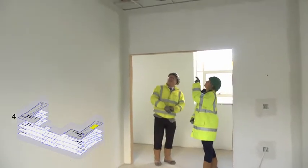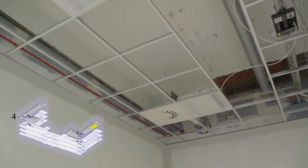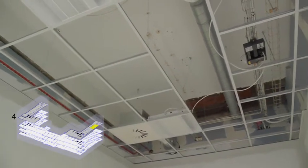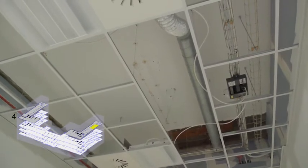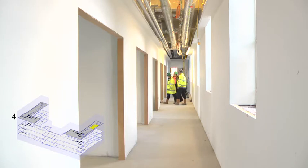Now we're on the fourth floor, on the west side. Off the main corridor there are a number of cellular offices, which will each accommodate two workstations. The high ceilings in the 1930s building give a sense of space and light, which is enhanced by the number of windows out on the main corridor.